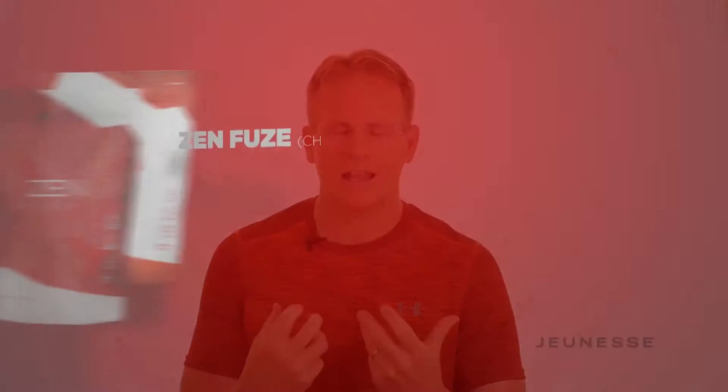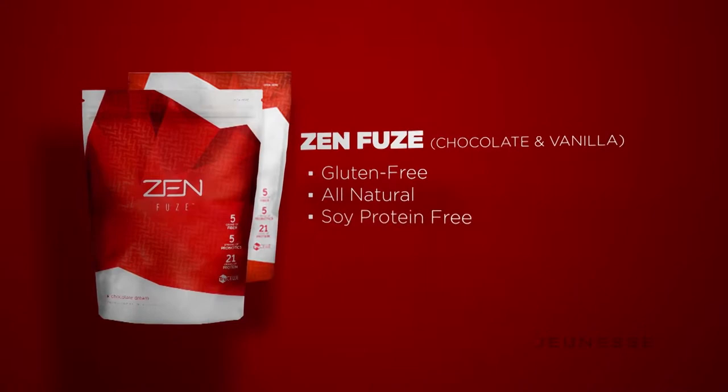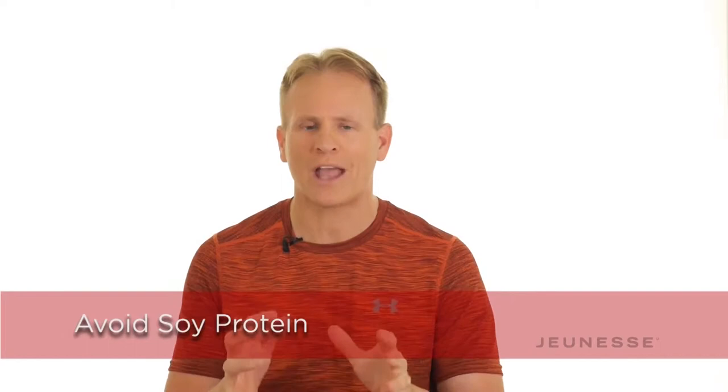Before I dive into those three reasons, you have to think about what makes a shake unique. There are certain things you need. It must be gluten-free, which Zenfuse is — all natural, soy protein-free. Any shake that's using soy protein is doing it because soy protein is cheap. It's a much lower quality protein source, and it actually increases estrogen levels in men and women, and has been shown to decrease testosterone levels. So avoid soy protein. It needs to be all natural — none of the artificial stuff — and it needs natural sweeteners. We use stevia in Zenfuse. And of course, it must taste great. All of that is already in Zenfuse.